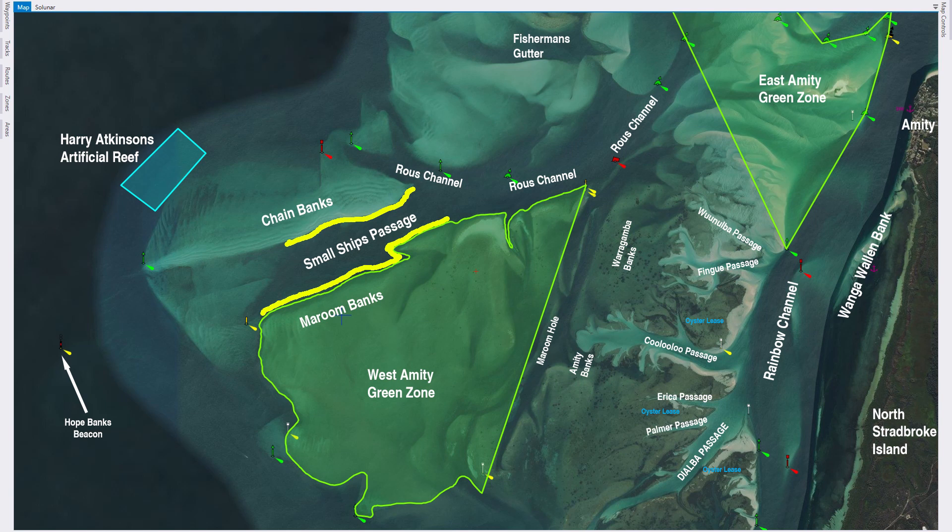However, there are whiting down along the maroon banks but you just need to be careful that you're not fishing in the green zone. As I've been saying in nearly every video, that includes making sure you're not casting into the green zone even if your boat is outside it. I've marked the areas where I generally fish for whiting in the Small Ship's Channel with a yellow line. Along the chain banks you can go all the way out to the green beacon at the entrance, but I generally just fish about half the length of the chain banks. Anywhere from the yellow buoy at the beginning of the Small Ship's Channel up to the entrance to the Rouse Channel should produce whiting.